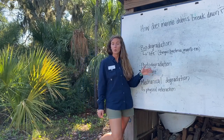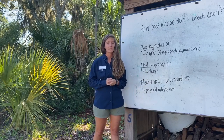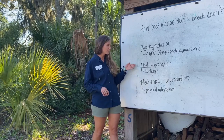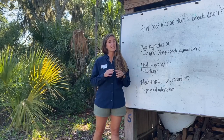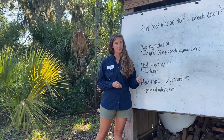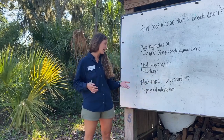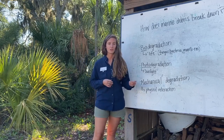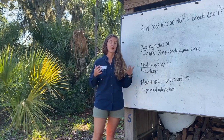Photodegradation is more specific to plastics and things made up of chemicals that don't naturally mineralize or break down. This is helped by the sun — 'photo' means sunlight. Sunlight will break plastic down into smaller and smaller pieces, but those pieces, which we know as microplastics, never go away. And last but not least, mechanical degradation is where things bump against each other in the ocean, forcing physical contact, breaking debris into smaller and smaller pieces.